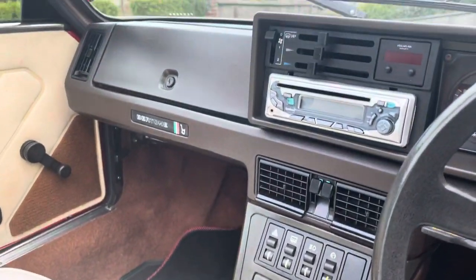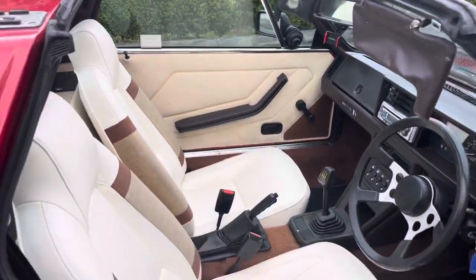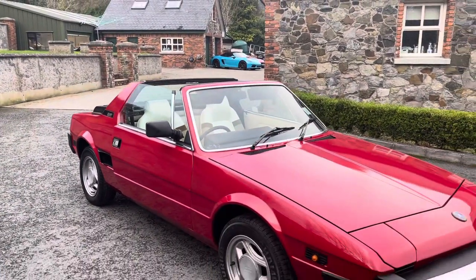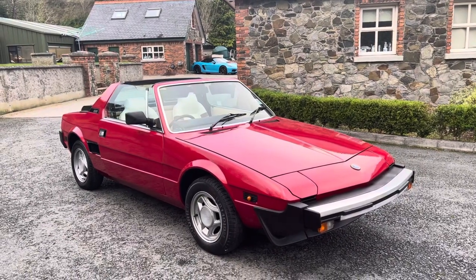Five speed gearbox, and really really nice condition. It's got a good service record, all the original keys, all the bits and pieces with it. So there you go — that's our 1983 Fiat X19 Targa Bertone edition.